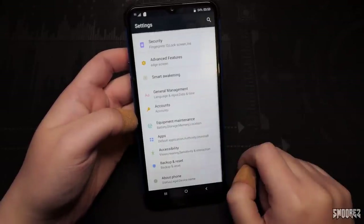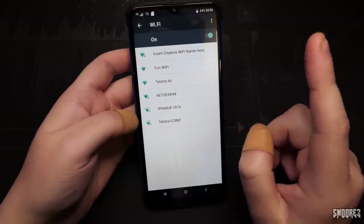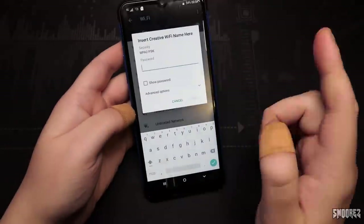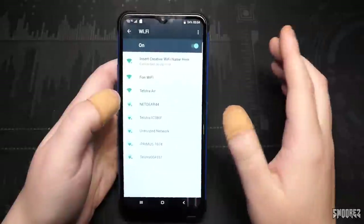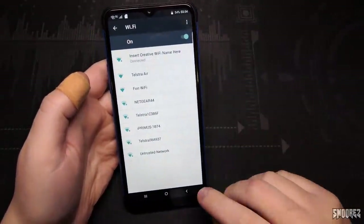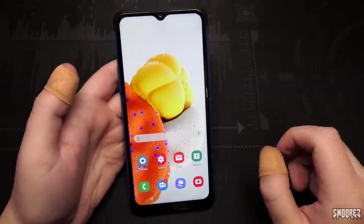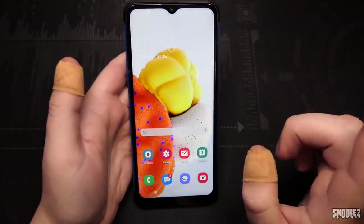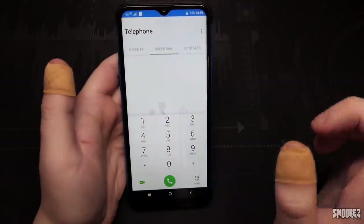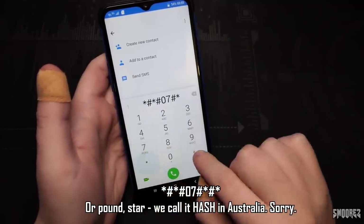I'll connect to Wi-Fi. There were no system updates in settings. Going back to the phone dialer — I remember some of the codes from that Shlammy review. Try these on your welcome device if you have one at home. Star hash star hash 0-7 hash star hash star.